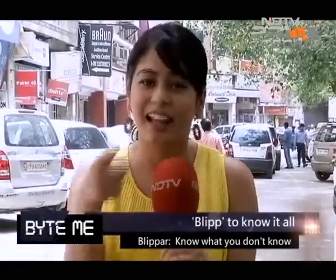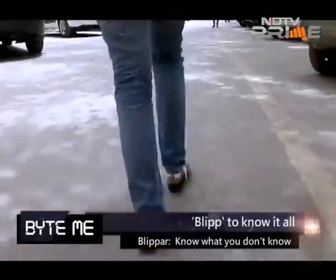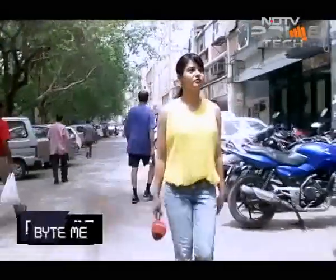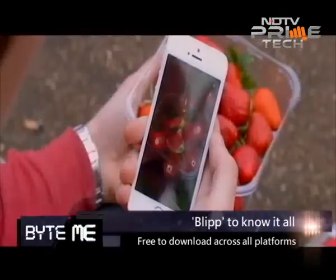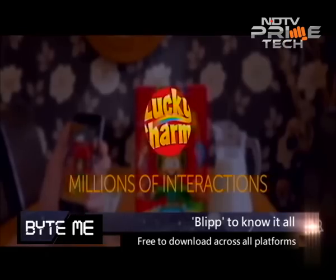How exactly is that happening? Let me show you. While I headed to a supermarket to find out how shopping for groceries is made more fun with Blipper, we caught up with the managing director of Blipper to find out more about what the app is really about.